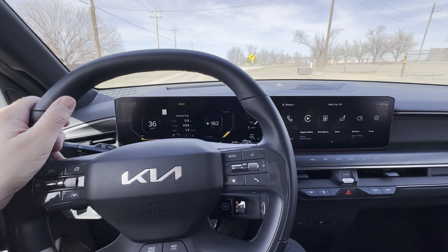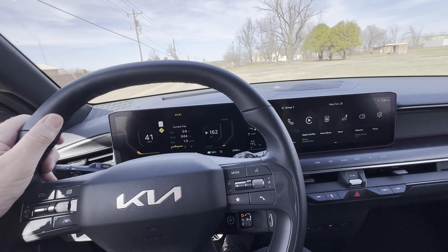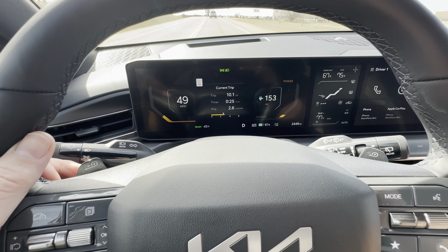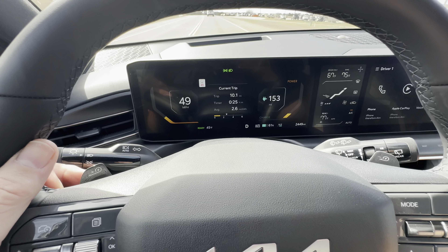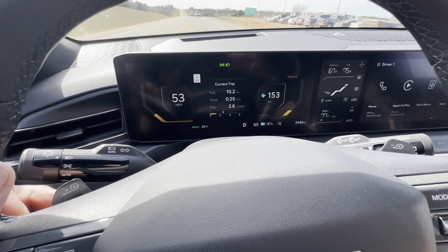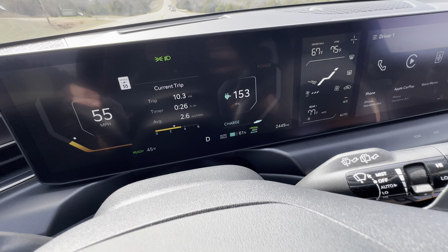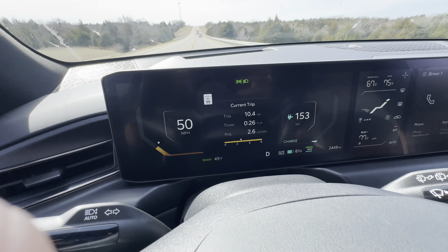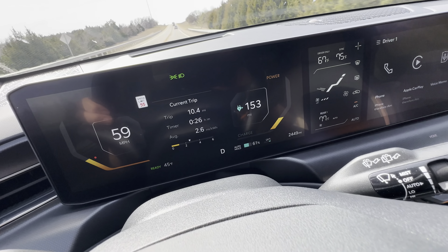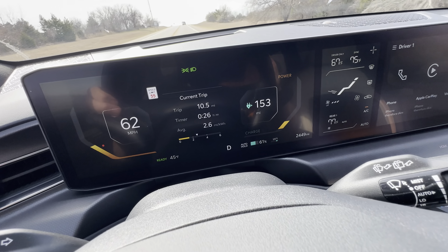The EV9 isn't just fast — it handles really well for a three-row vehicle. I think it has a lot to do with the low center of gravity from the large battery pack underneath the floor. The paddles do something differently than you might think. Instead of shifting gears, because you're in an EV, they change the amount of regen that you have. If I click the left one, the amount of regen gradually increases until I'm all the way at the I-pedal mode, which is single-pedal driving. And if I click the right one, I'll gradually get all the way down to EV level one, which has the least regen and allows you to coast a lot more like a traditional gas-powered vehicle.